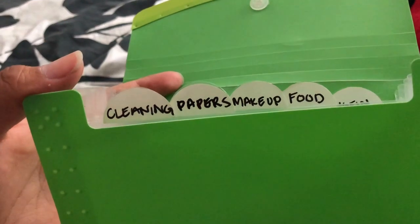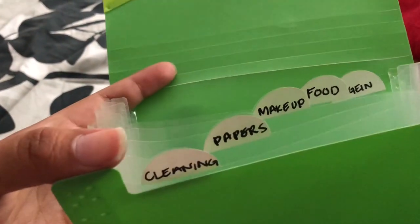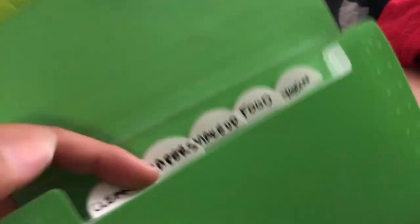I usually coupon every other week, not every week. I keep all my coupons in this divider in the car so if I go to CVS and need something I can check for a coupon — I usually have one. Let me show you my sections: cleaning supplies, papers (paper towels, toilet paper), makeup, food, hygiene (shampoo, deodorant, shaving stuff), and the front section for random items like batteries.